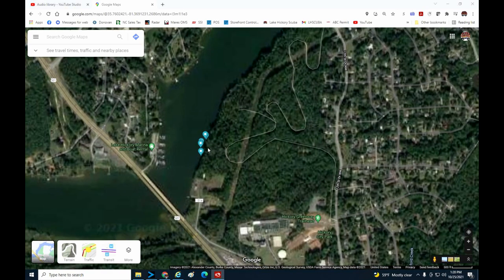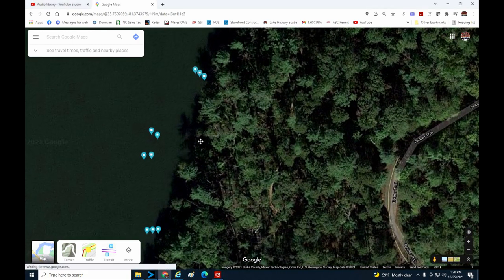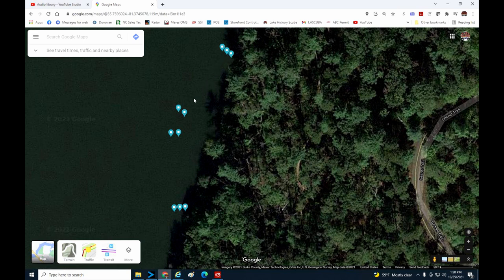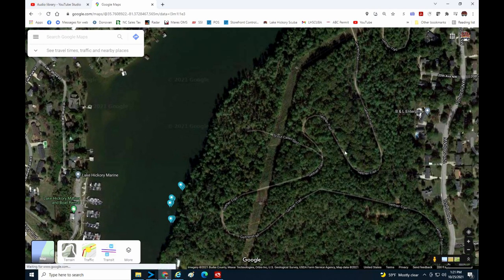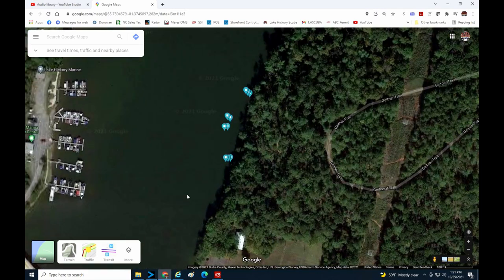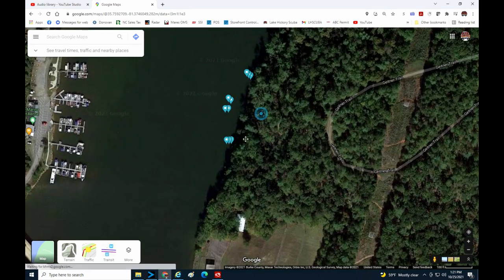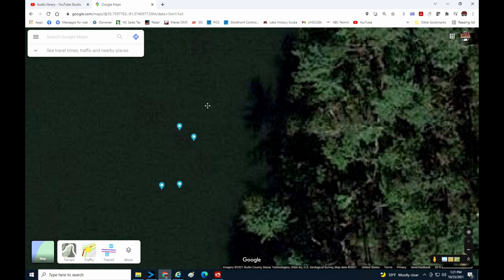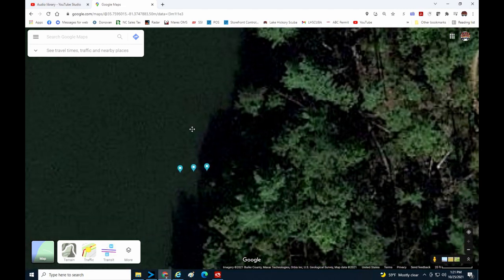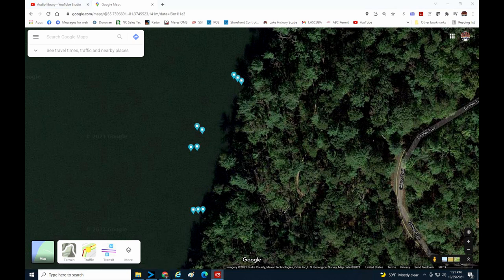What you're looking at on screen is the upper end of our lake — what we call the 321 area. You'll notice there are 10 different markers there. This is the Riverwalk Bridge that's going to be built by the city of Hickory, coming out across the water from Gattner Park and then back into land. Those individual markers are the locations where the pylons are going to be, each with very specific GPS coordinates that we have to dive on and survey.